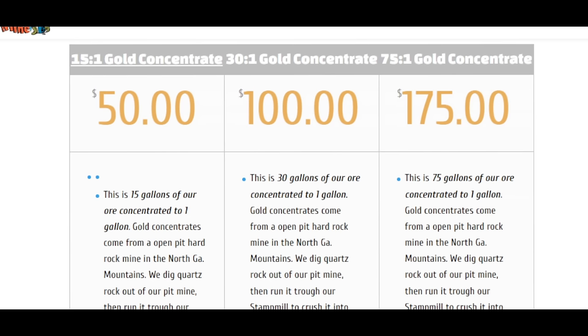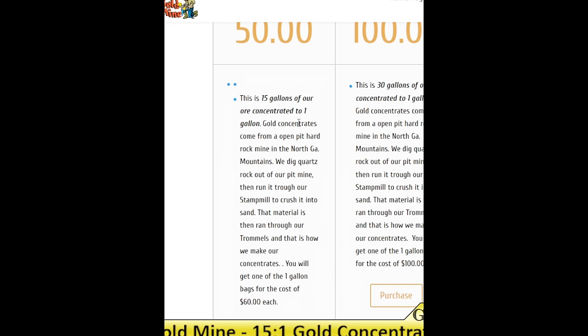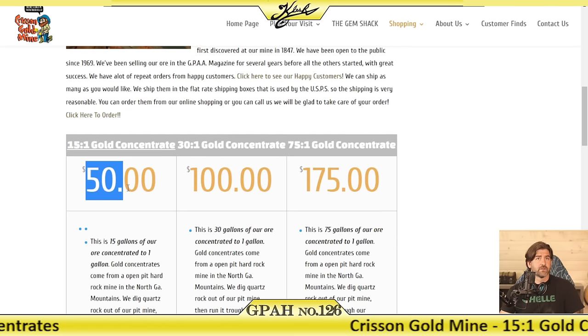The product we have today is the 15-to-1 gold concentrates. It's $50 online — or $60 per bag as listed elsewhere, possibly because of $16 shipping. It's 15 gallons of ore concentrated to one gallon. Gold concentrates come from an open pit hard rock mine in the North Georgia mountains. They dig quartz rock out of their pit mine, run it through a stamp mill to crush it to sand, then run that material through their trommels to make the concentrates.